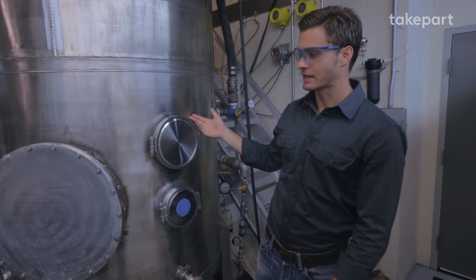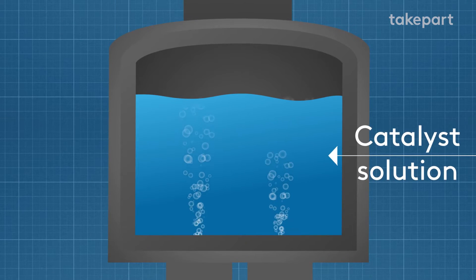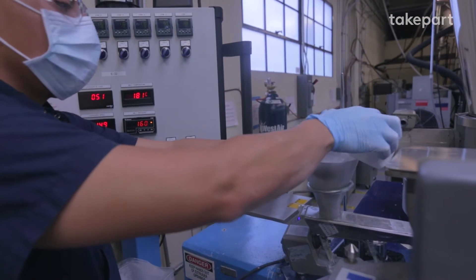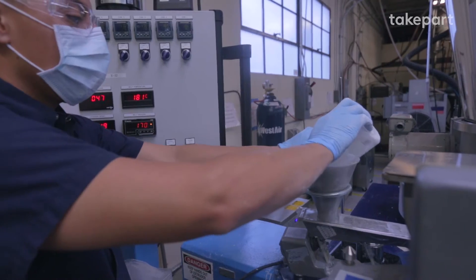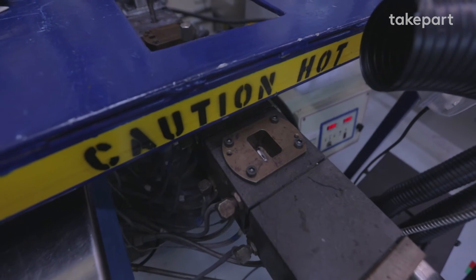So we're putting greenhouse gas into the reactor along with air. Those gases bubble through a liquid solution, and it's turned into a white powder in this tank. We're taking the powder and pushing it into our extruder — the powder falls in, and as it goes along here, it melts.